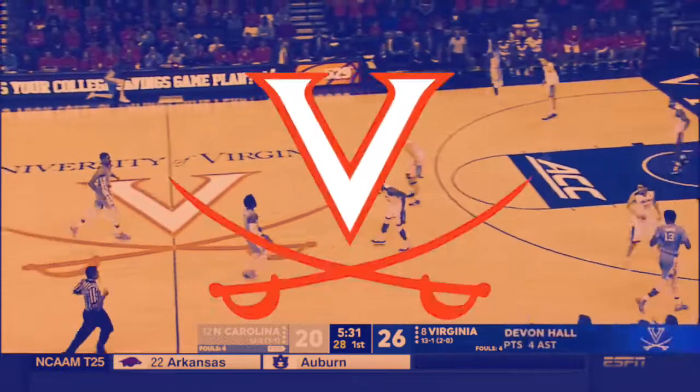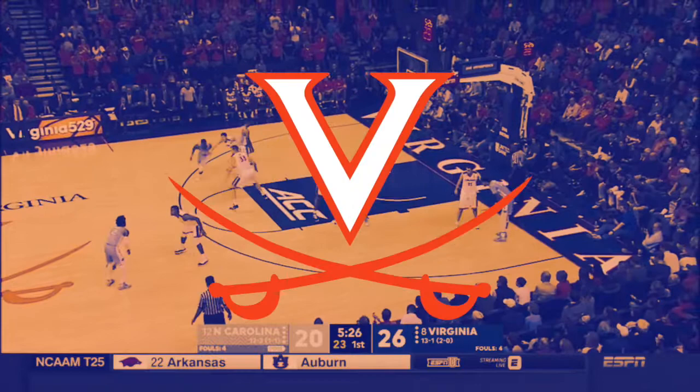Within their pack line defense, the Virginia Cavaliers defend down screens — both the single and staggered double variety — using the lock and trail technique.